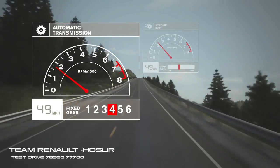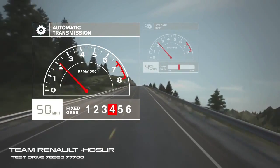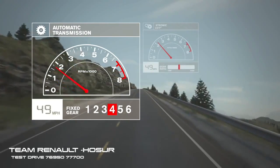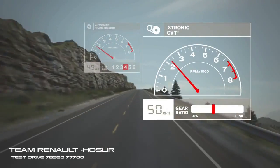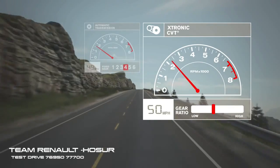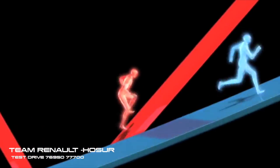Conventional automatics hunt for the right gear going up a hill, jumping between third and fourth, when it really needs to be in, say, three and a half. Because CVT chooses from a much wider range of ratios, it can nail that in-between spot and hold it as you make a steady, smooth climb to the top.